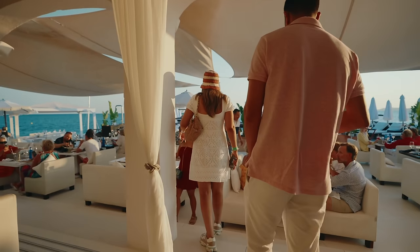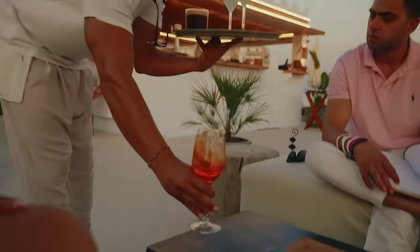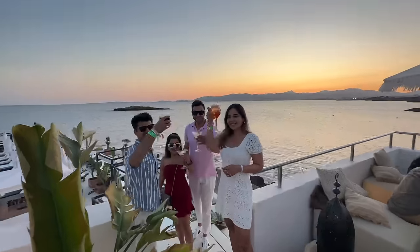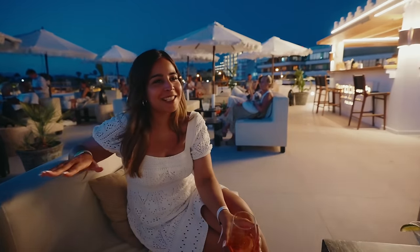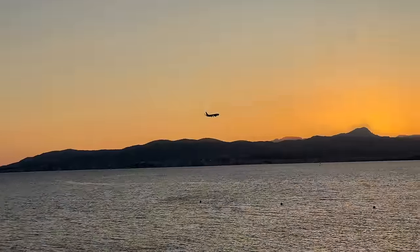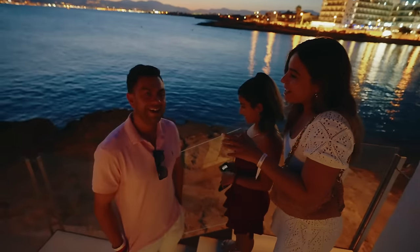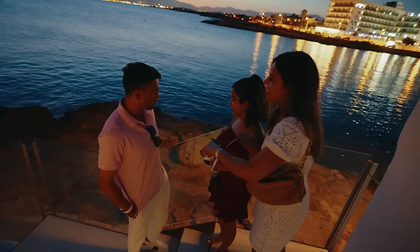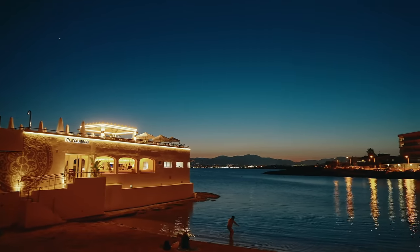Later in the evening we went for some drinks at Puro Beach Club. We had huge expectations but were a little disappointed — the cocktails were also blah, but the views were nice. It's a good place for sunset for sure. The group was pretty dead from Ibiza, coming straight from one extreme to another, but look at the view — sunset happens here and it's a perfect view.